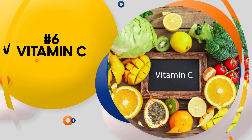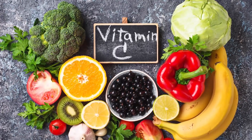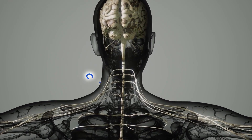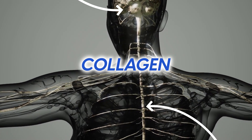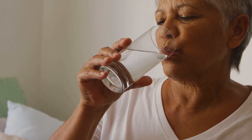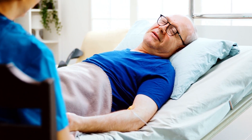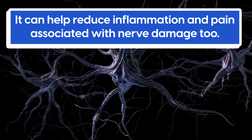Number 6: Vitamin C. Vitamin C is an important vitamin that helps keep our nerves healthy and can even help repair them if they're damaged. Our body uses this nutrient to create a special kind of protein called collagen, which helps protect the neurons in our brain, spine, and around other parts of our body. Getting enough vitamin C is essential for keeping our nervous system working properly, and it's also great for repairing damage caused by illness or injuries. It can help reduce inflammation and pain associated with nerve damage too.